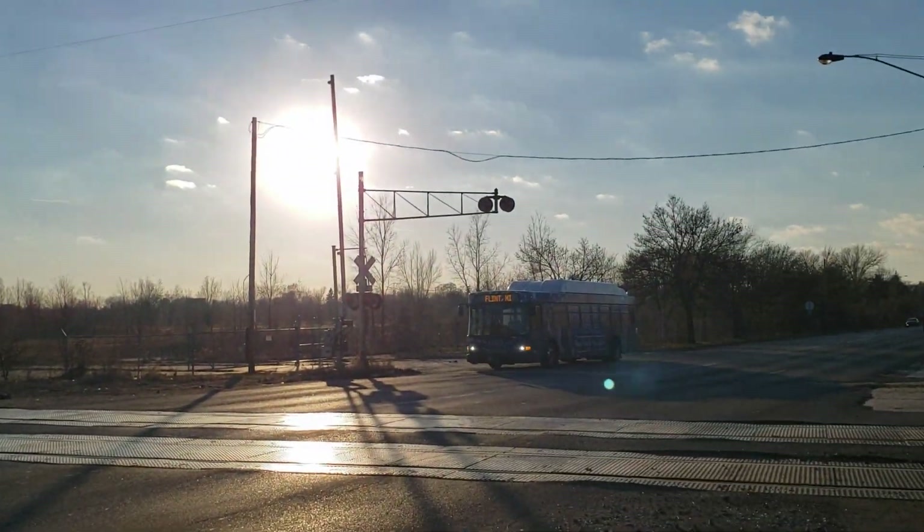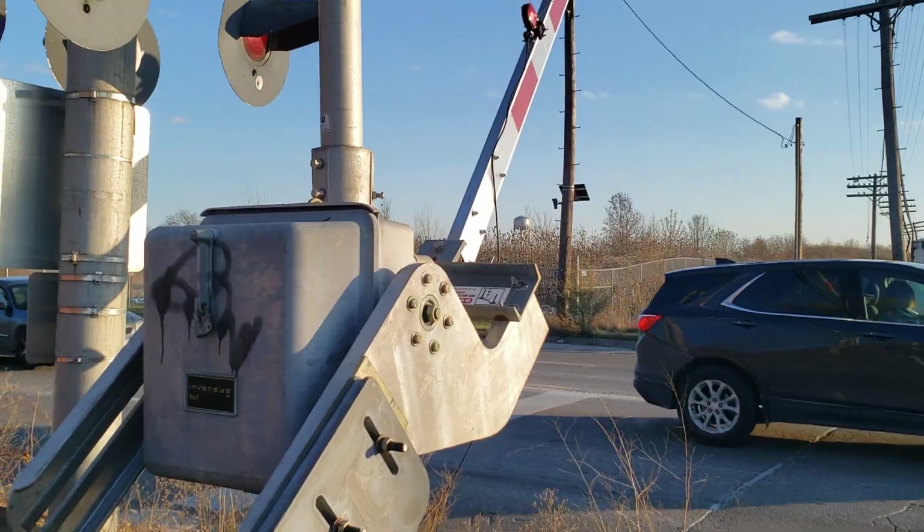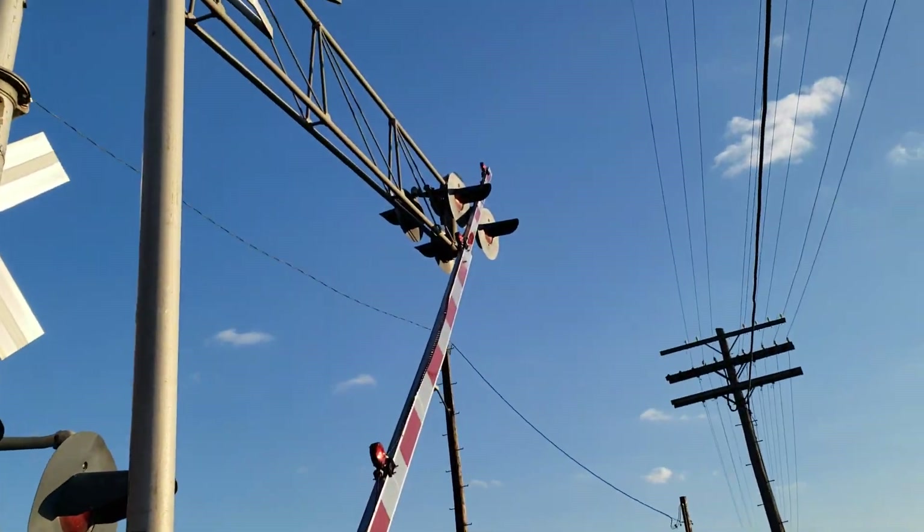The other one is activated too, but it's doing nothing. It's mainly caused by this gate up here that's stuck.